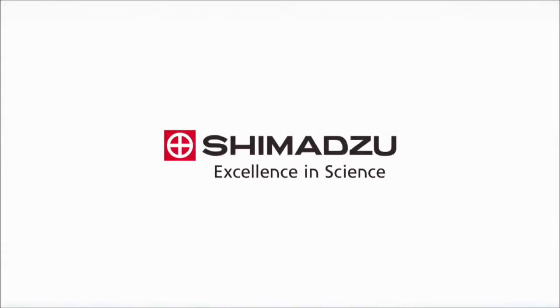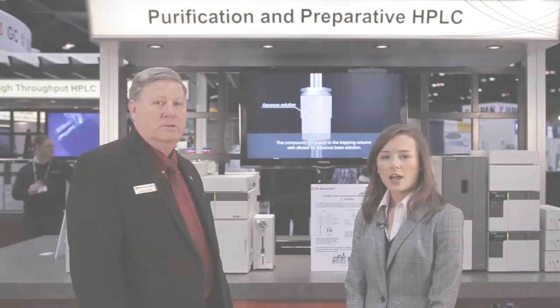Excellence in Science, Shimazu. Hi, we're here at PitCon at the Shimazu booth with Alan Marks. Alan is the marketing manager for Shimazu's pharmaceutical market segment, based in Columbia, Maryland.